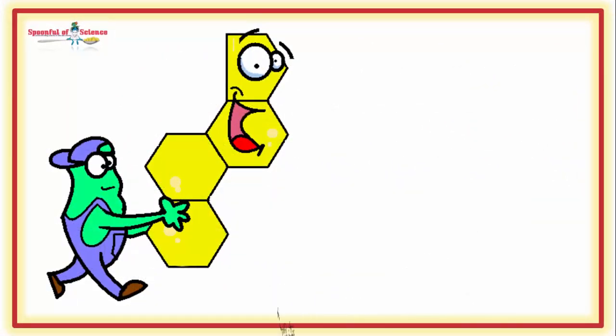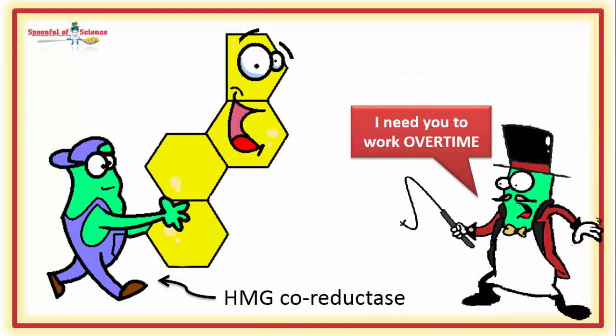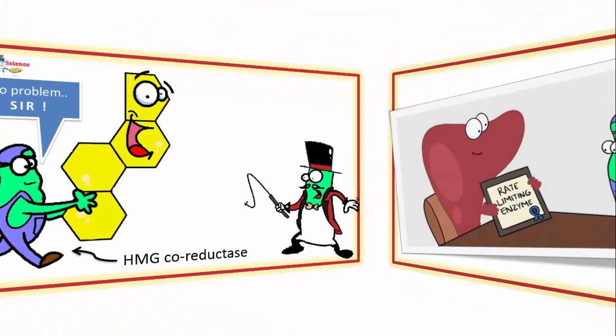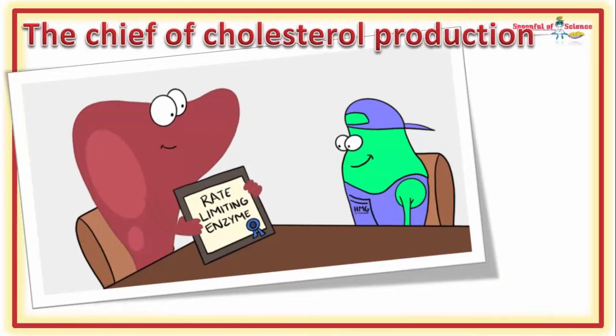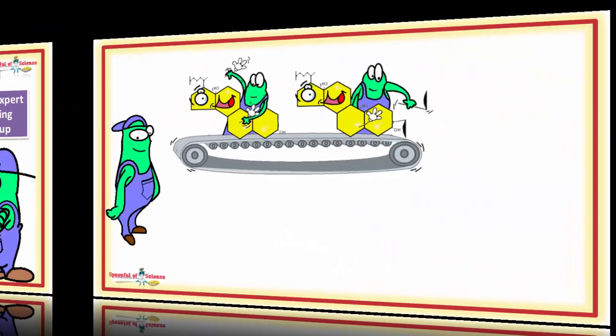The enzyme at the start of the cholesterol production line is HMG-CoA Reductase. He's not an especially charismatic enzyme, but he is a hard worker and a company man — he takes orders well and will go the extra mile and work overtime if asked by management. These qualities have led HMG to be promoted to chief of cholesterol production. His official title is the rate-limiting enzyme of cholesterol production. He is very much a supervisor, not a manager — he makes production happen, but has very little control over when production happens.